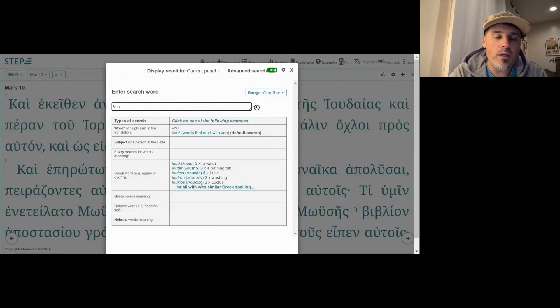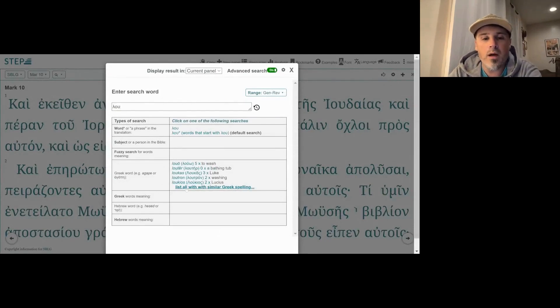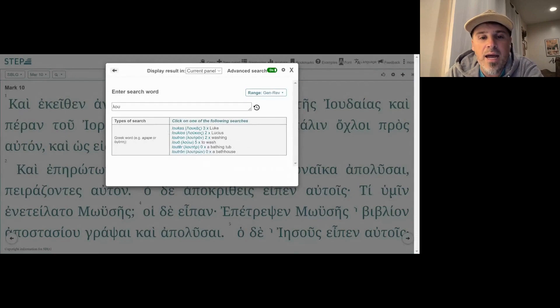Here we go — and boom, we get a list. Several things come up: Lukas, Lukios — those are the names Luke and Lucius. I don't know if they have anything to do with washing; they could — they have that Greek root 'lu'. But if you look at the next few words, with a tau on the end of the root there, we have lutron and luter.